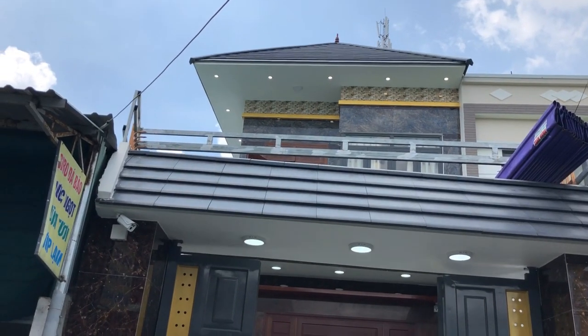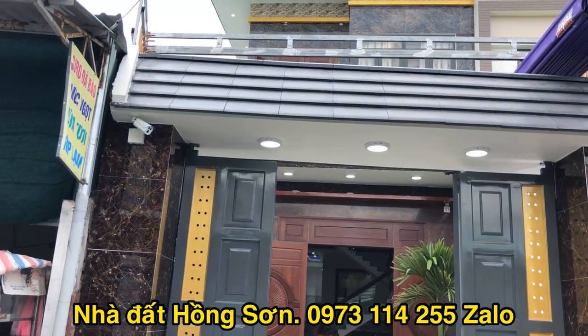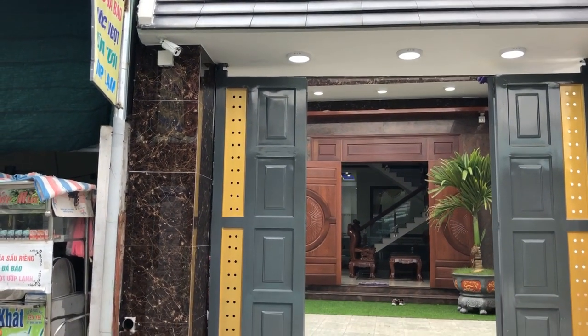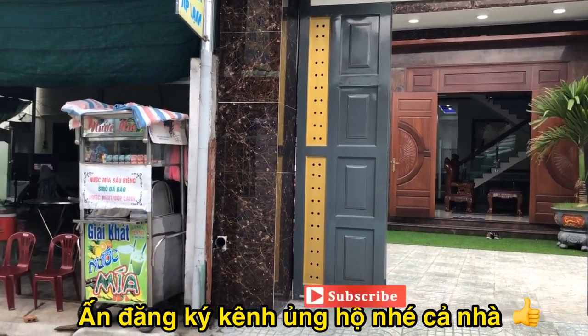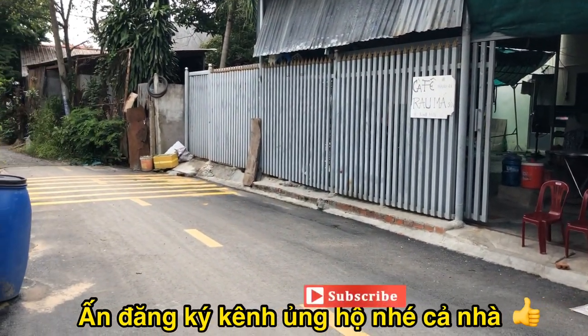Rất vui được gặp lại quý chị quý khách trên kênh YouTube nhà đất Hầu Sơn. Buổi sáng hôm nay mình đang có mặt tại phường Nội Hóa thuộc thành phố Thuận An, tỉnh Bình Dương, kế bên con đường quốc lộ 1K và siêu thị Bixi, gần con đường DT743, nối ra ngã 3 Tân Vạn cũng như bến xe Miền Đông.